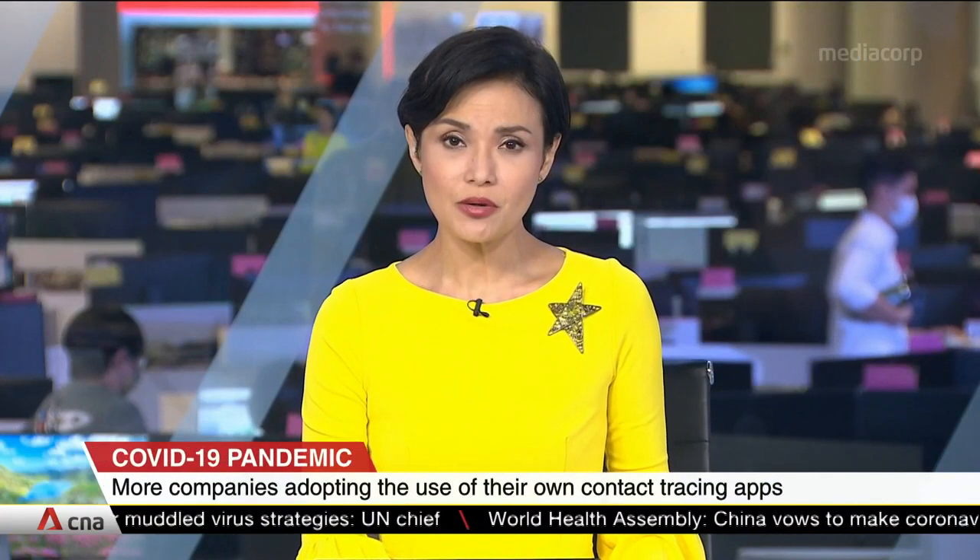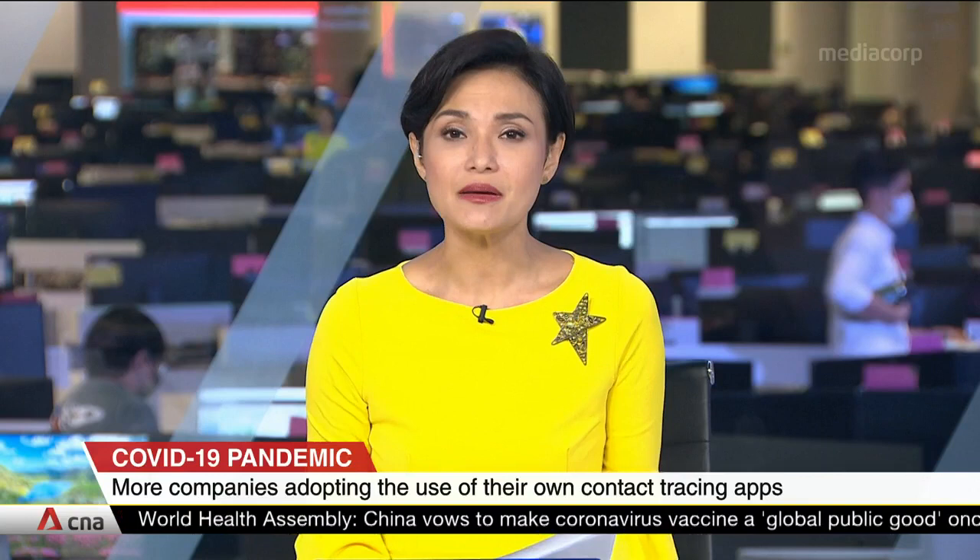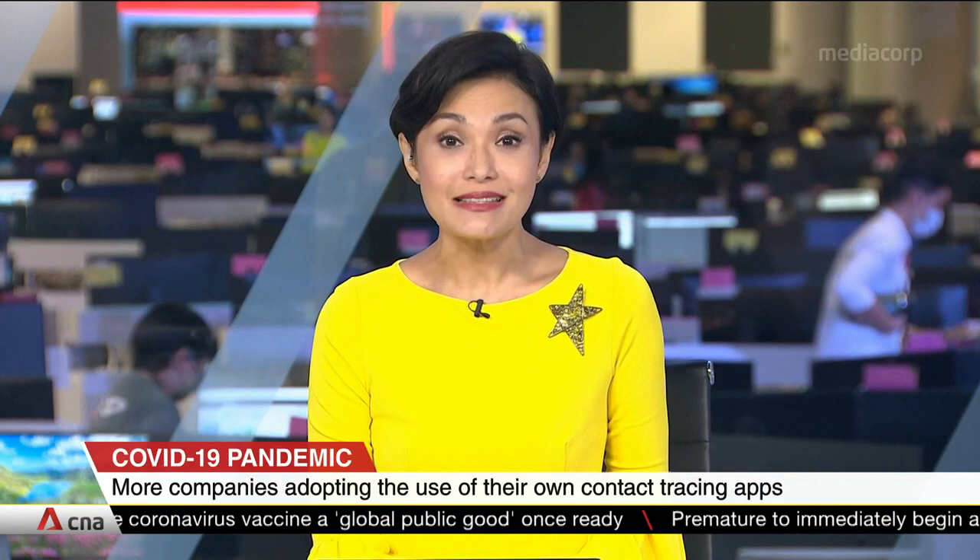More companies are adopting the use of their own contact tracing applications as part of pandemic safety measures. Software developers say the apps can complement existing government initiatives like SafeEntry and TraceTogether.